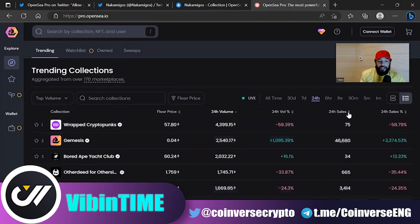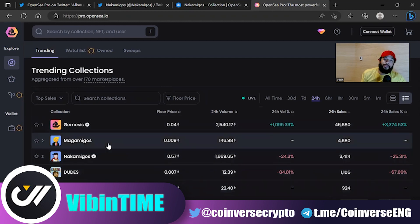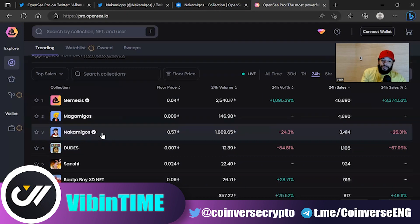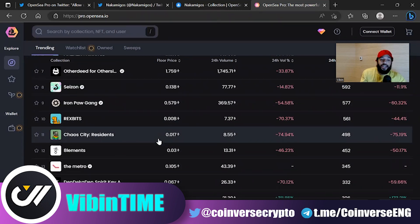You can look at top sales and anything like that on the new marketplace. There are also collections called Magna Migos — I don't know much about them, but they have a lot of 24-hour sales too. Be careful with derivatives — sometimes they don't do really well. Also note that Knock Amigos hasn't been verified by OpenSea, and nobody knows much about the team who created it yet, so definitely do your homework on these.